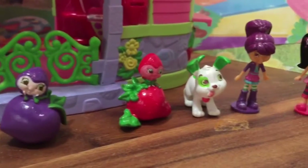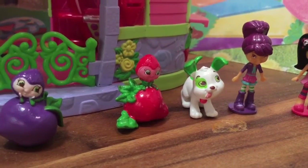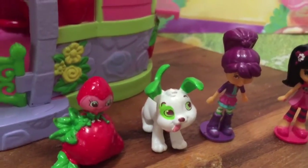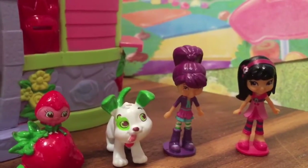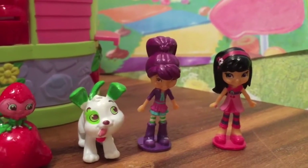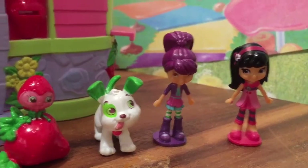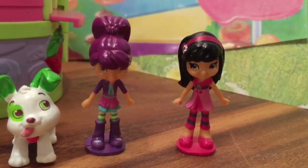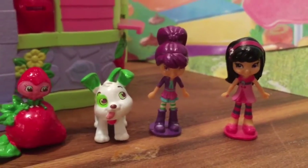We have Pupcake, which is Strawberry's dog — look at him with his little tongue sticking out and tail just flapping in the air. And we have Plum with her hair tied up. My favorite new character is Cherry Jam. I am so excited about Cherry Jam because she's a new character and we rarely see her in the sets.